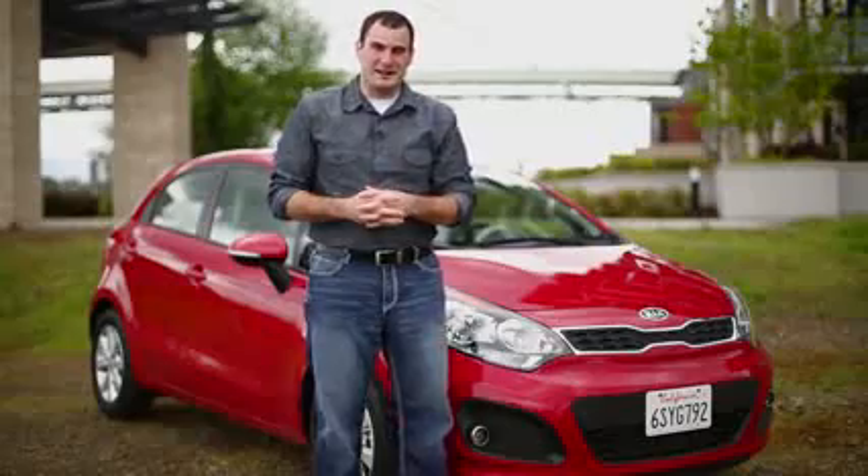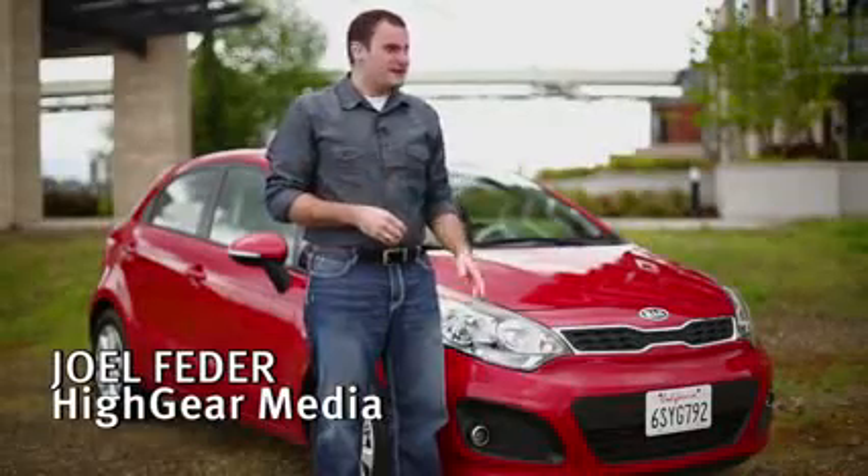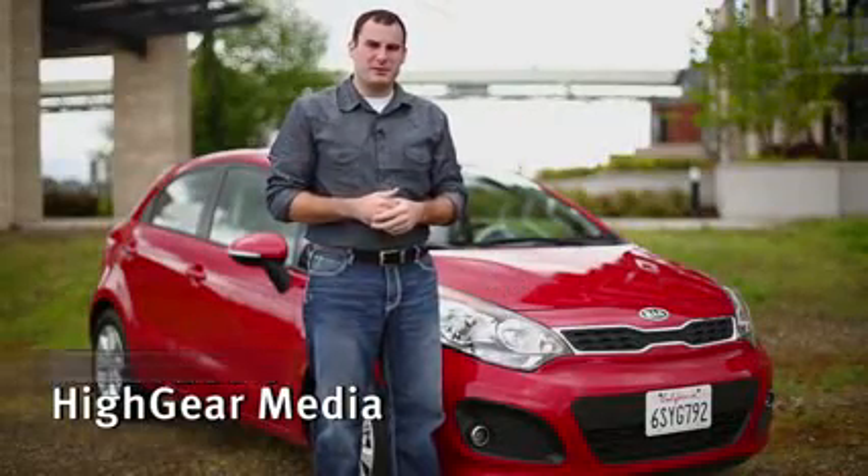The subcompact car segment is really heating up with new or heavily refreshed models for most of the major automakers. Kia is one of those automakers with the 2012 Rio. I'm Joel at High Gear Media and today we're going to review the 2012 Kia Rio.